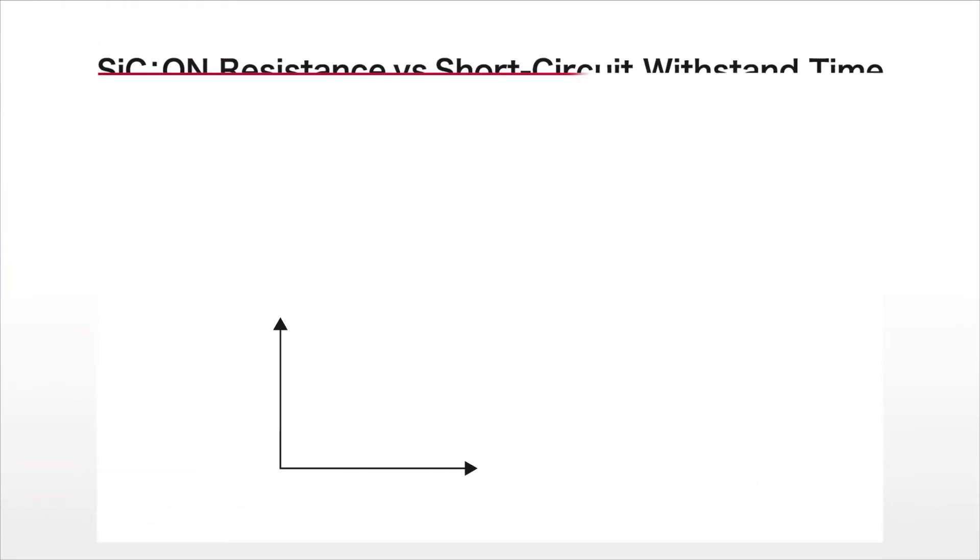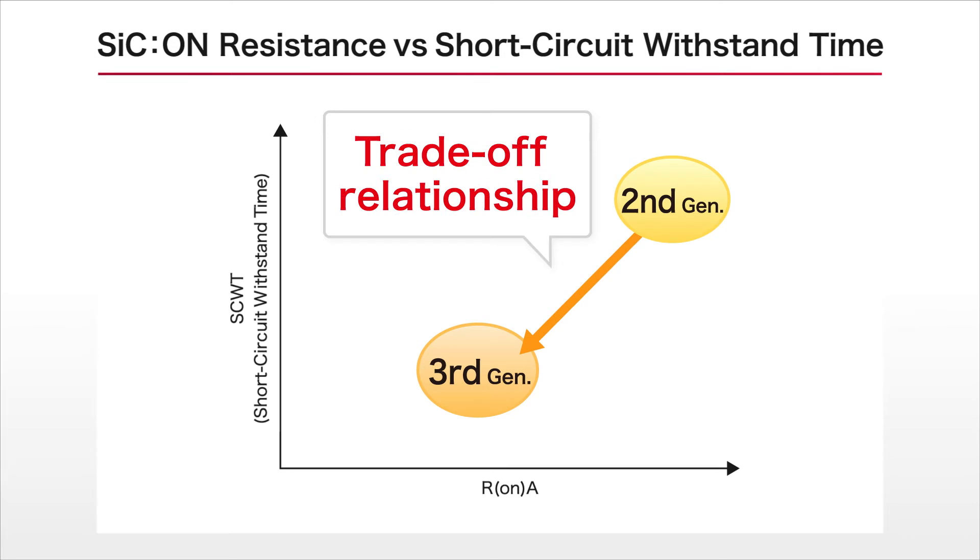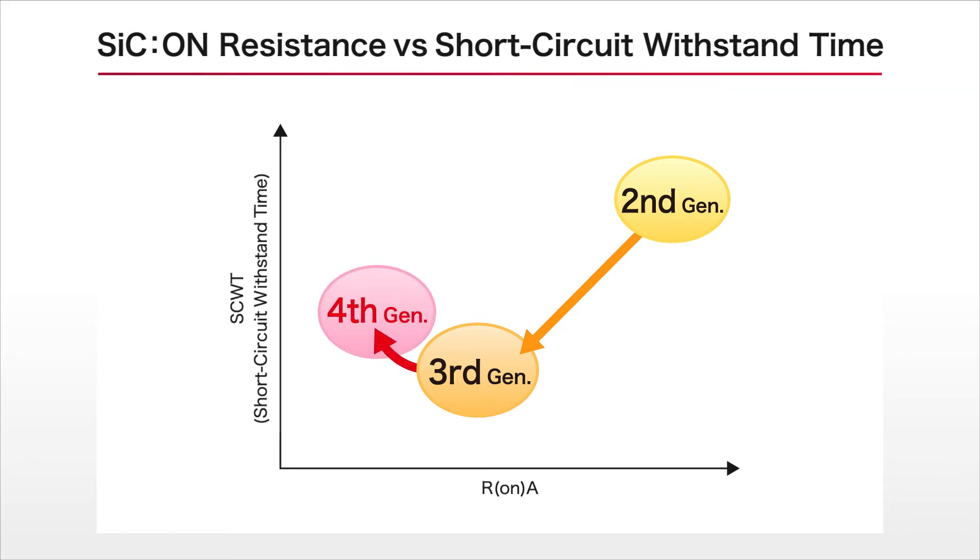In the past, there was a trade-off between reducing on-resistance and shortening the short-circuit withstand time, which represents the time it takes until the onboard inverter circuits become destroyed in the event of a short circuit. The newly developed fourth-generation silicon carbide MOSFETs improve on this trade-off relationship by further evolving the double-trench structure through a unique design.